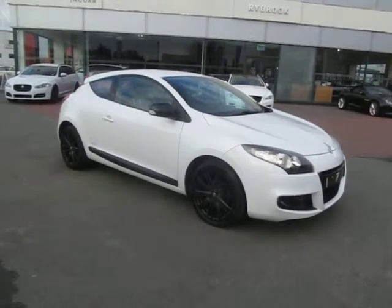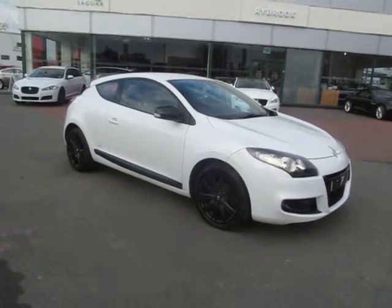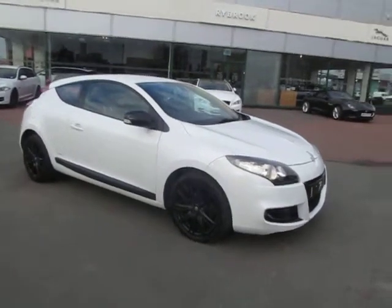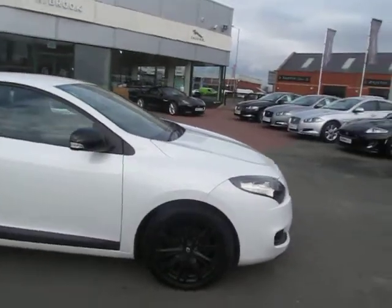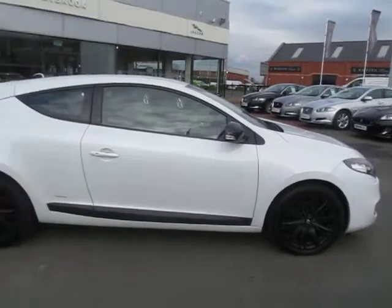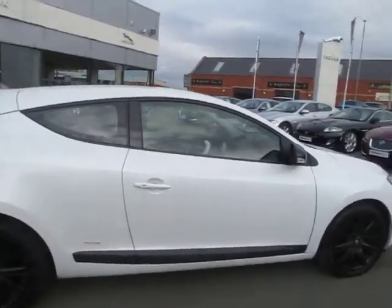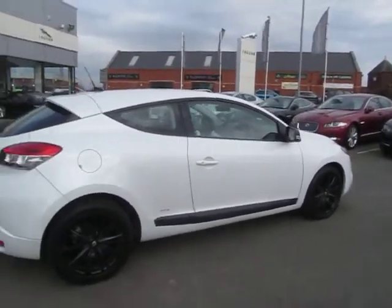Welcome to Rybrook Jaguar here in Warrington. I'd like to show you a video of our Renault Megane Monaco GP three-door coupe. This car, registration number SH61KPT, was registered on the 30th of November 2011. The car has covered 22,363 miles and it's had three owners from new.